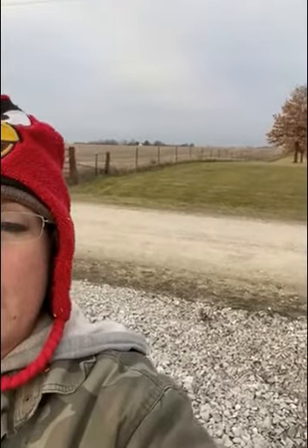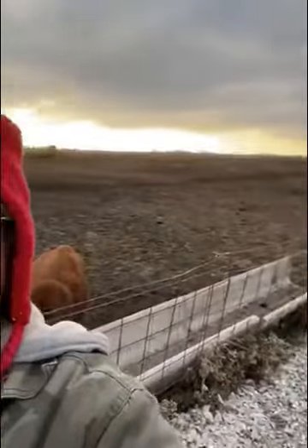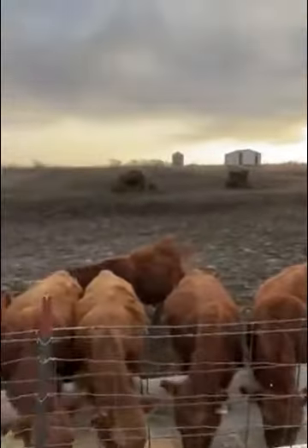Every single one of these bulls, who are seven months old, were standing over there and ran along the fence, across the driveway, through the open gate — which, by the way, I think they have learned to undo with their tongues — and ran to that side of the fence to where they are always used to being fed.